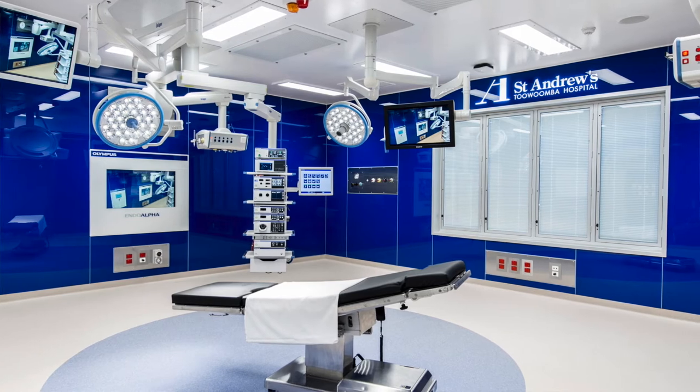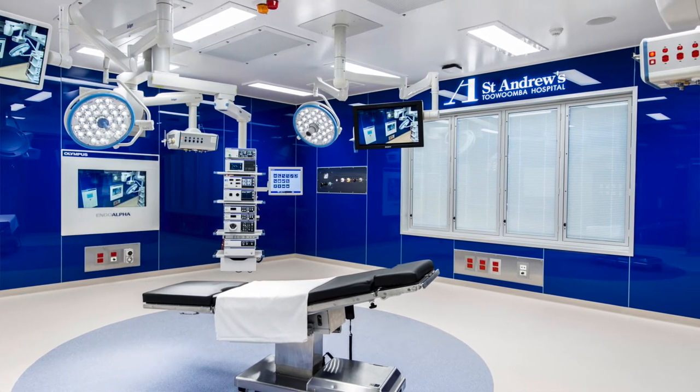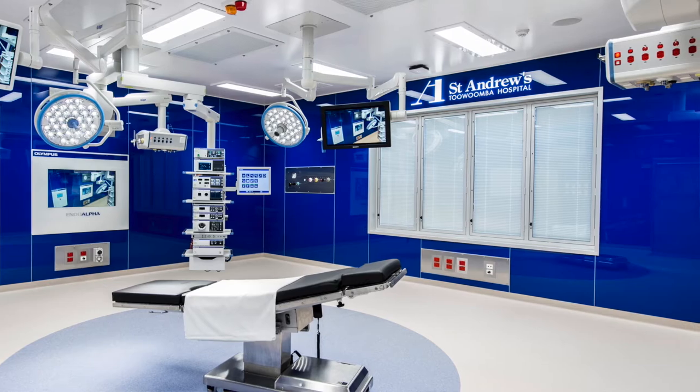I'd like to make the very clear point that the purchase of the Olympus equipment has been made possible from a generous donation from the local Pushman family. Without their support we would not be in a position to be able to purchase this new equipment.